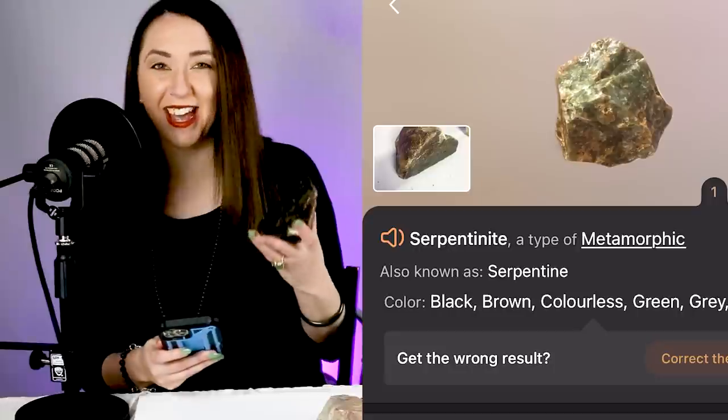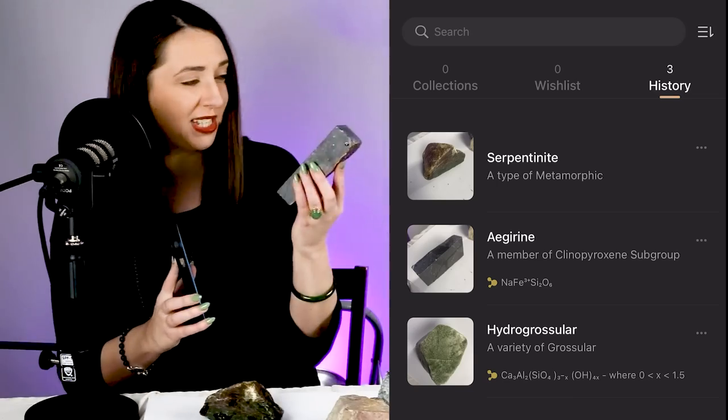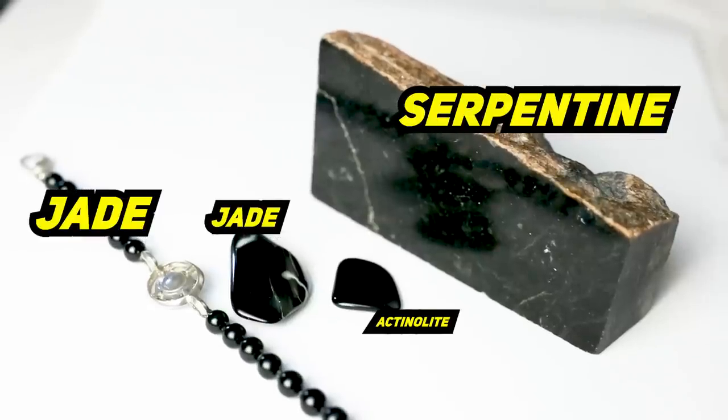Scanning — serpentinite. This is definitely nephrite jade and the rock identifier app thought it was serpentinite. When it actually saw serpentine, it thought it was azurine. After only testing three stones, one was correct and two were wrong. We can start to see this is a very unreliable method of testing. Serpentine and jade are very often mistaken even by professionals, which is why it's so important to have your stone tested or rely on the expertise of a professional with lots of experience handling the stones.